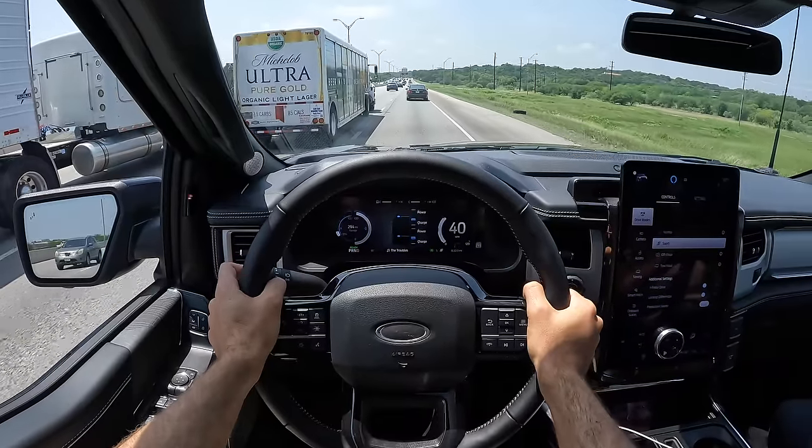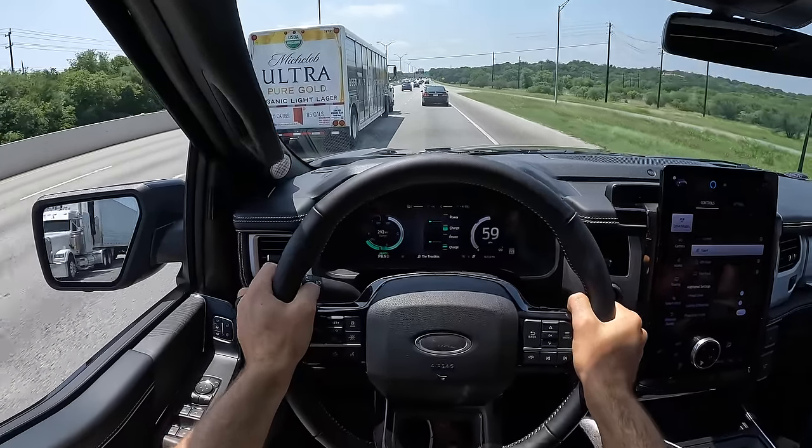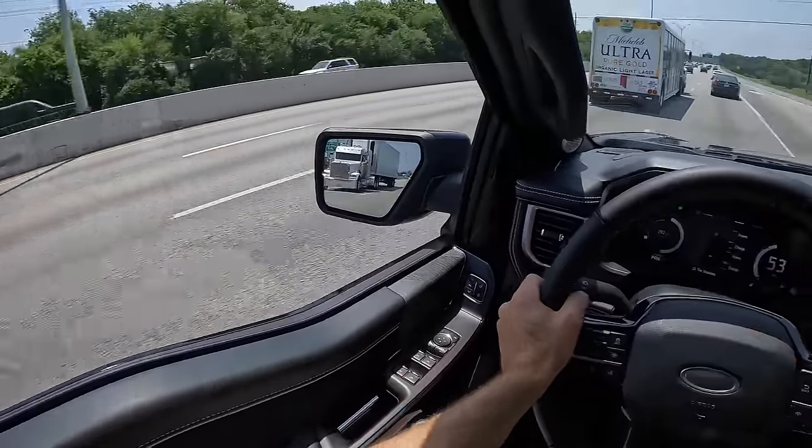That's just absurd—how stable and flat it feels through a bend at speed, and the fact that you can even scoot the rear end, pivot it, and drive this like a performance vehicle. It makes it fun. And even just 580 horsepower delivered instantly in a straight line—that's fun too.